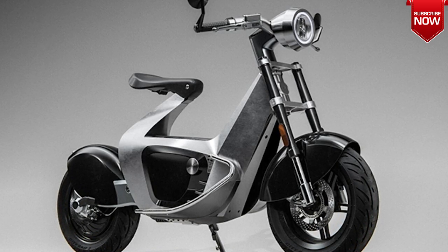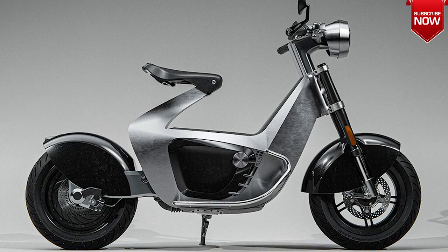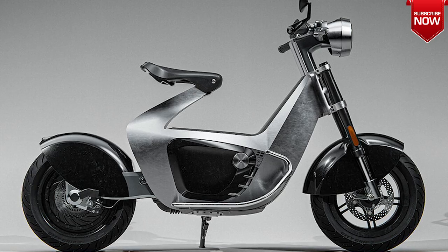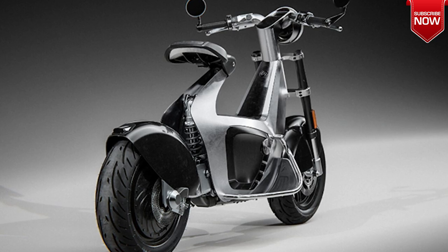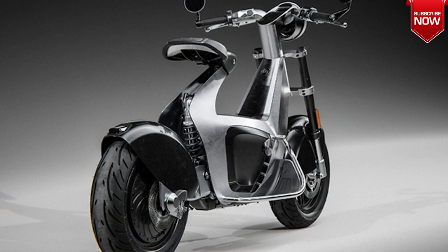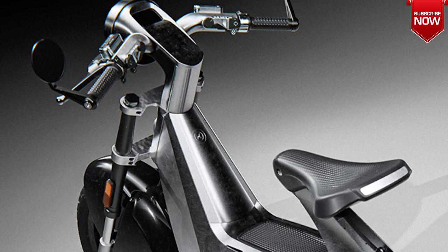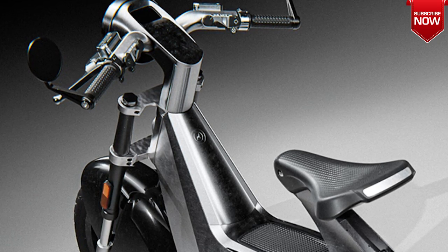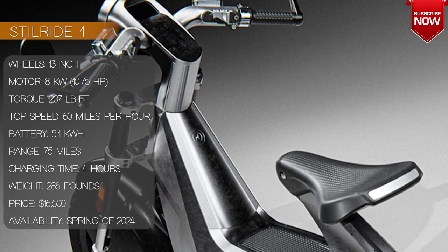But let's talk about the elephant in the room — or should we say swan — the price. At $16,500, the Stillride One is not for the budget conscious. But for those who want a unique and sustainable mode of transportation that doubles as a piece of art, it's worth the investment. Plus, with individual craftsmanship and made-to-order production at their Stockholm workshop, you can rest assured that you're getting a truly one-of-a-kind vehicle.